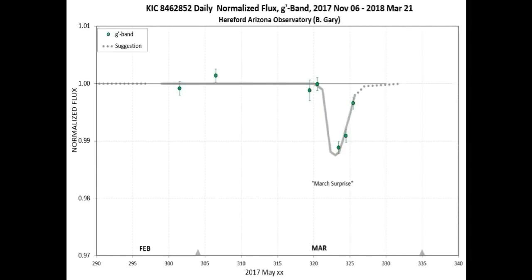This is Bruce Gary's G-Band normalized light curve, and he too is showing a recovery from the short-term dimming event at approximately 0.3% below nominal flux as of today.